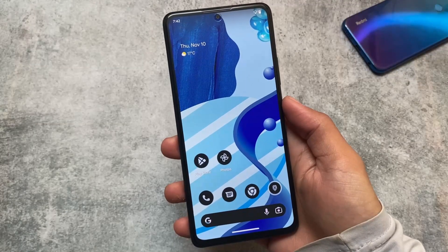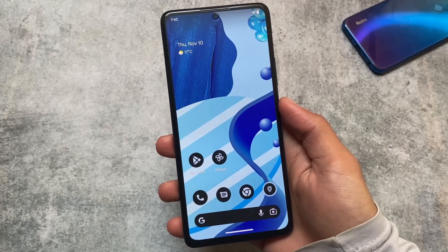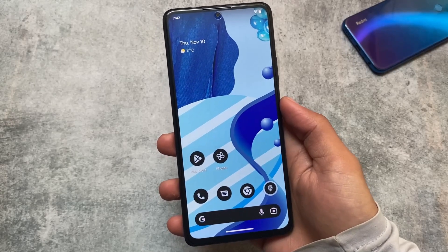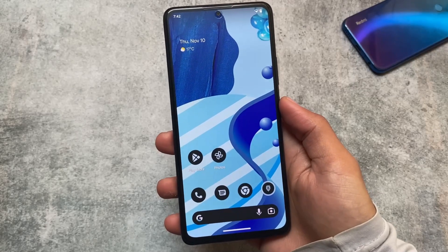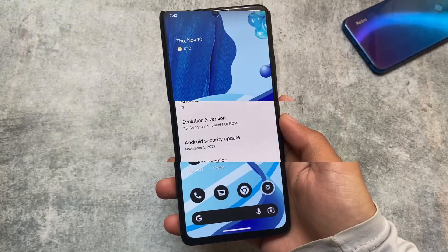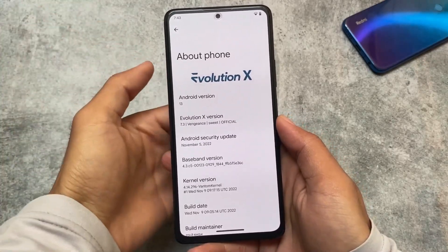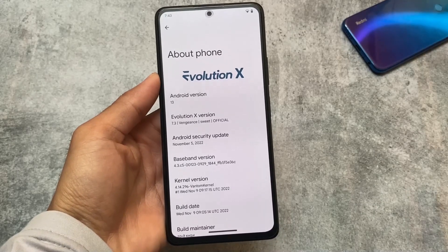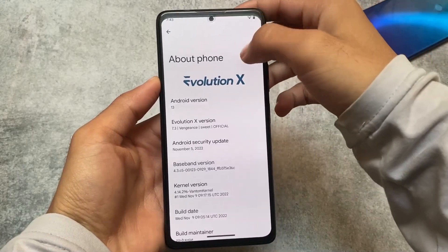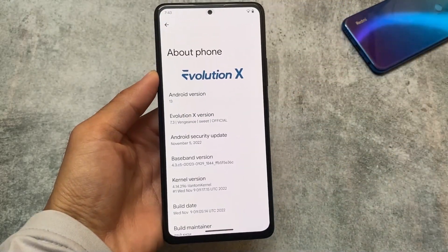We finally have Evolution X OS latest version 7.3, which is the first custom ROM out with the November security patch. It includes a lot of new changes, and most importantly we have face unlock. I'll talk about all those things in this video, so stay tuned and make sure to watch till the end.